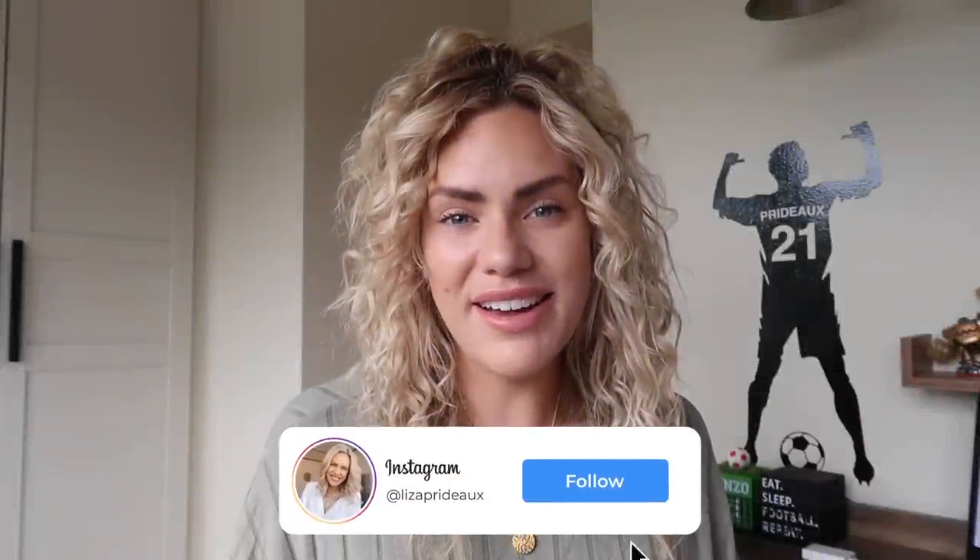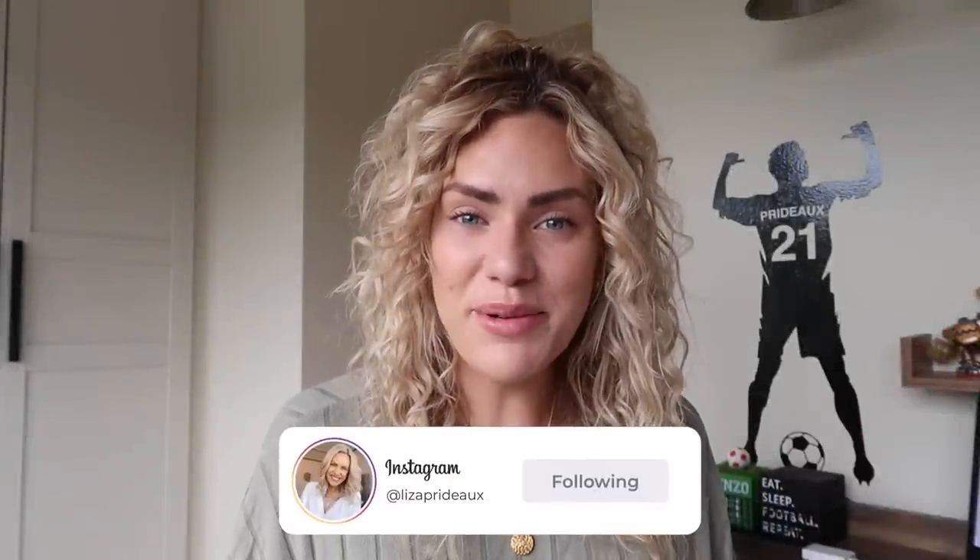Hi everyone, welcome back to my channel. My name is Lisa if you're new around here. I hope you're all doing really well.